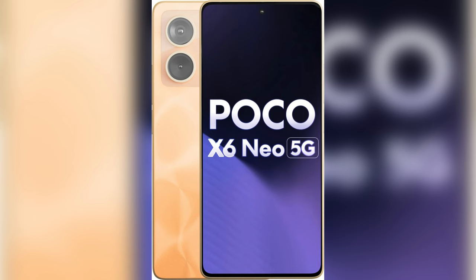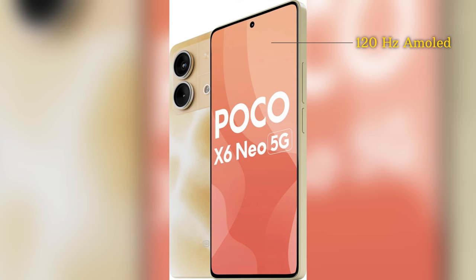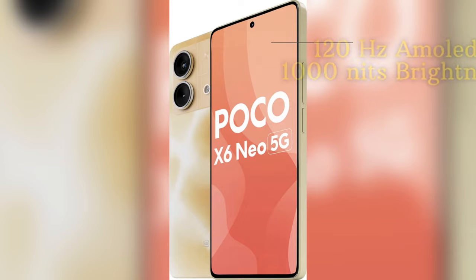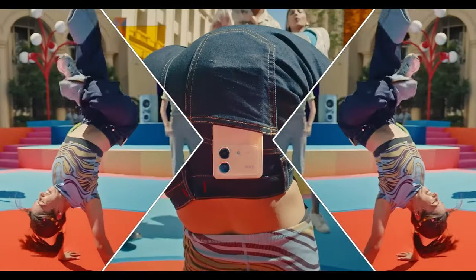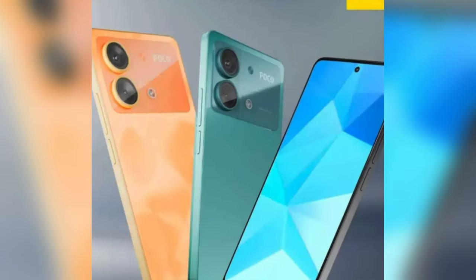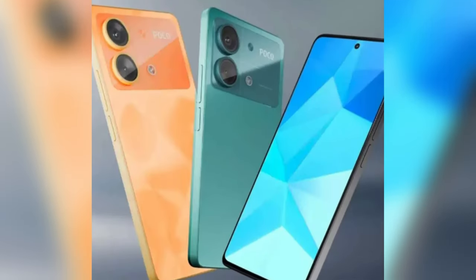At number 2 we have the POCO X6 NEO. It comes with a 6.67-inch screen which is a 120Hz AMOLED panel with a peak brightness of up to 1000 nits. Although the phone has a plastic back, it looks premium with a sleek design. The POCO X6 NEO is very slim and lightweight and is protected by Gorilla Glass 5 on the front.